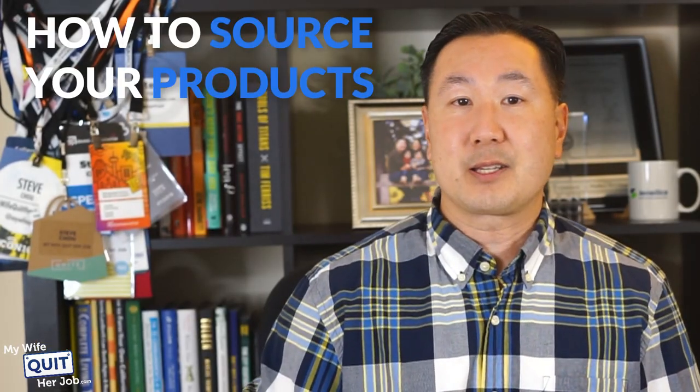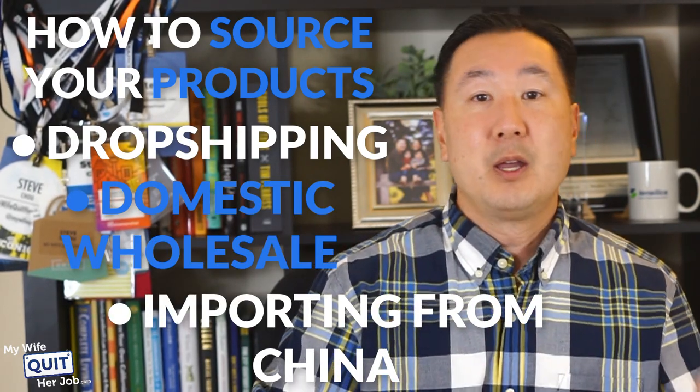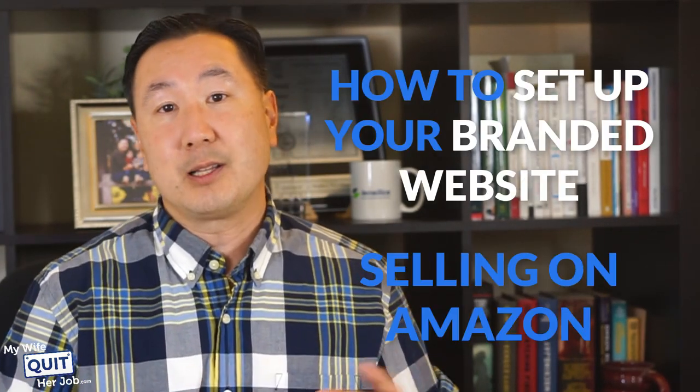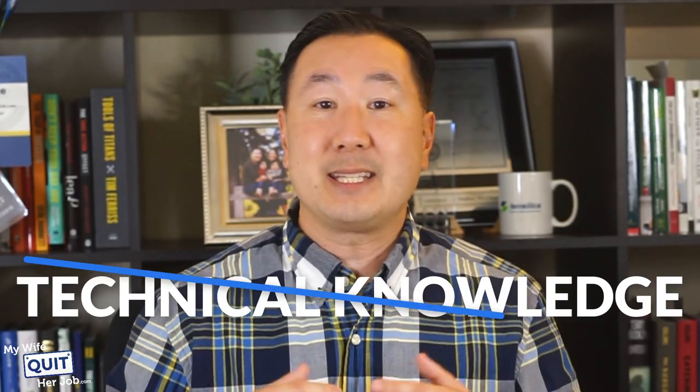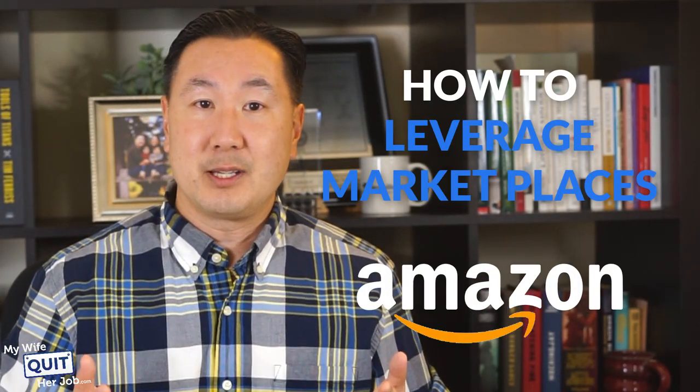I'll show you how to source your products — whether through dropshipping, domestic wholesale, or importing from China — and walk you through the entire process, then show you how to set up your own branded website as well as sell on Amazon. The end goal is to start a long-term business, and in order to do that you really need to establish a brand. You don't need any technical knowledge at all to start your own website or online store.